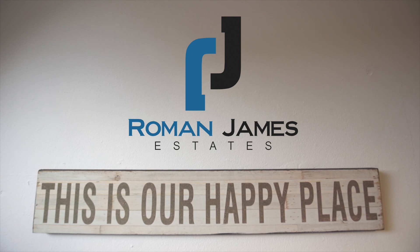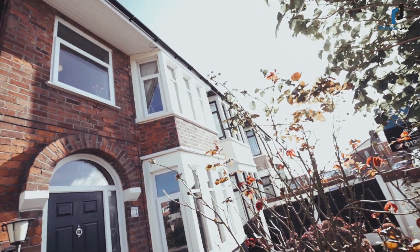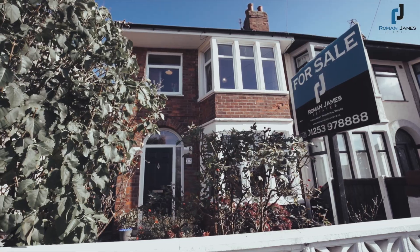Today Roman James Estates proudly present Maxwell Grove in the Bispham area. A fantastic three bedroom semi-detached house, ready to move in.